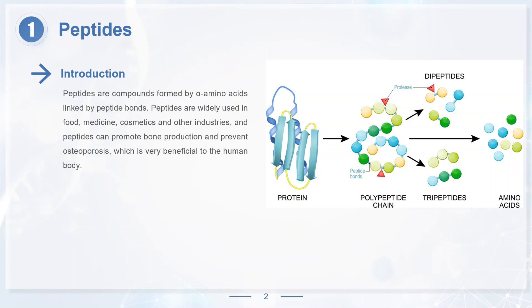Peptides are compounds formed by alpha amino acids linked by peptide bonds. Peptides are widely used in food, medicine, cosmetics and other industries. Peptides can promote bone production and prevent osteoporosis, which is very beneficial to the human body.